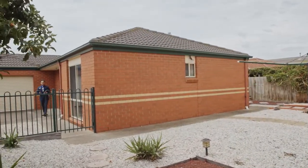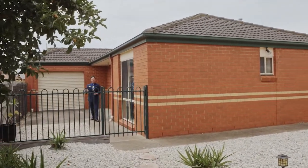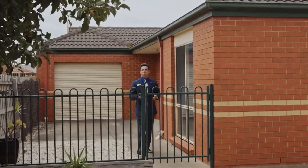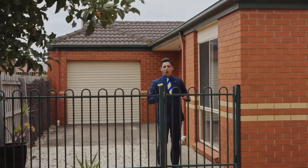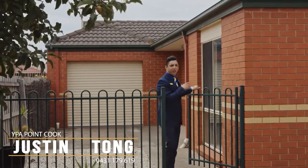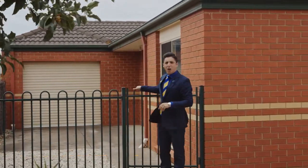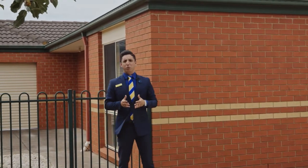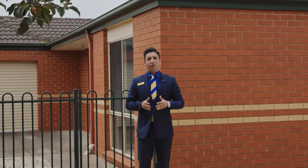Standing behind me you'll find rear access, perfect for the boat, trailer, caravan, or any of the toys you plan to get. Off street, you'll also find peacefully landscaped gardens from the front right through to the back, and a home that possesses all the low-maintenance attributes any family buyer would be looking for.